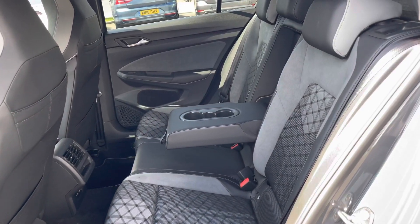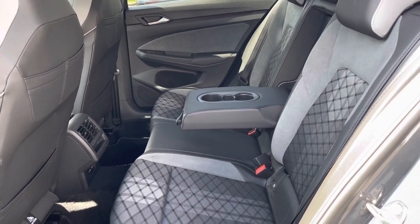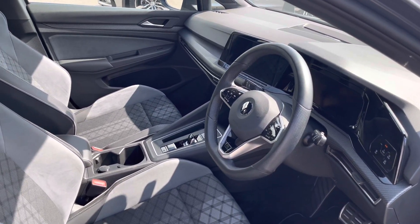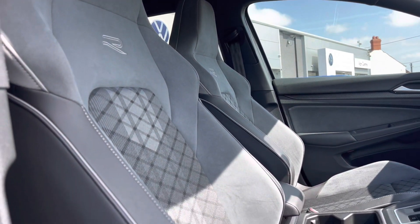The interior is finished in a combination of leather, cloth and art velours, with isofix points fitted into the outer rear seats and access to USB points to charge media devices. In the front we have the heated multi-functional steering wheel featuring touch controls, along with the R-Line Boss front comfort seats with plenty of manual adjustments.